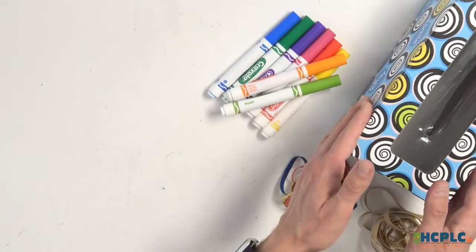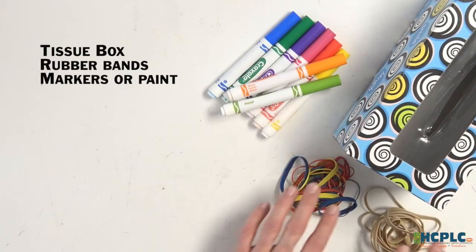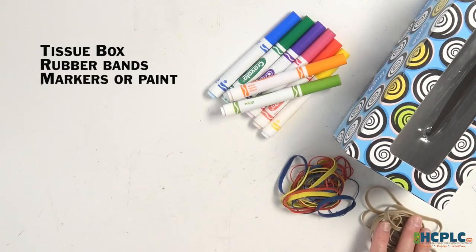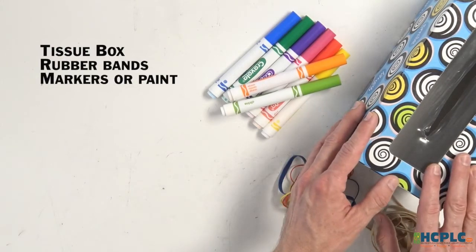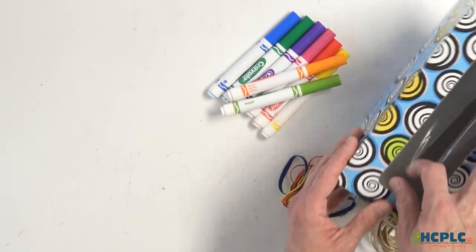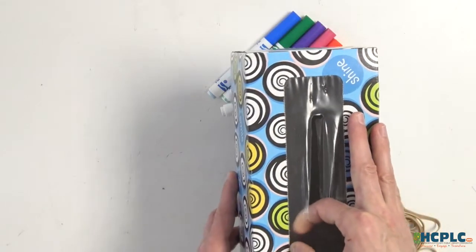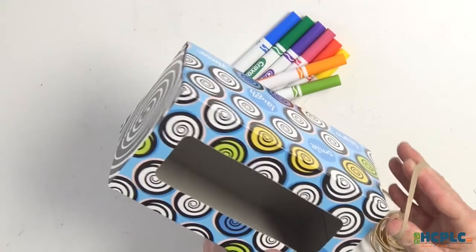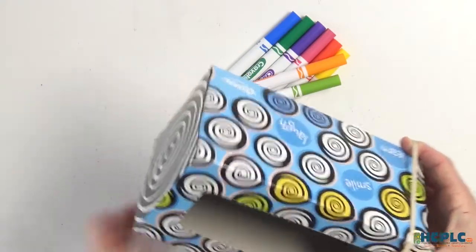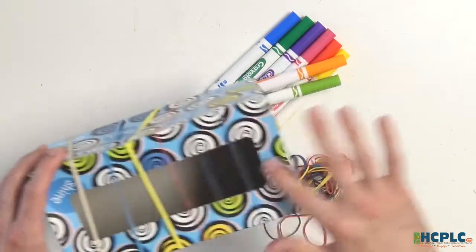Feel free to pause this video or come back if you need to get any supplies or need a reminder on how to make a musical instrument. Let's make a lap harp. For this instrument you'll need an empty tissue box and some different sizes of rubber bands. The different size rubber bands will create different notes when you put them around the box. If your tissue box has plastic where the tissue comes out, remove that to give your rubber bands and fingers enough room to play. Put the rubber bands around the box going across the hole with a little space in between, then strum.